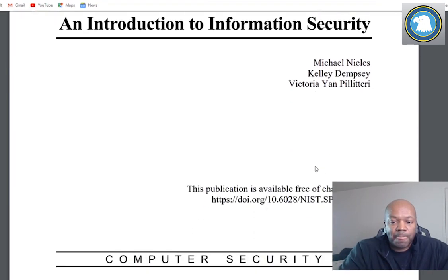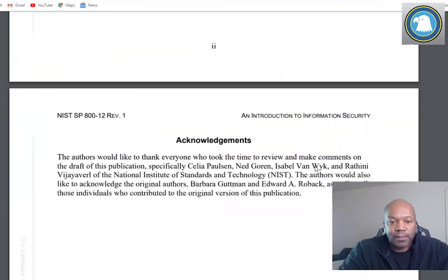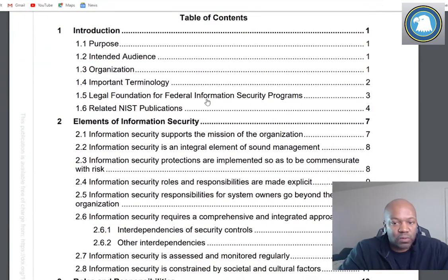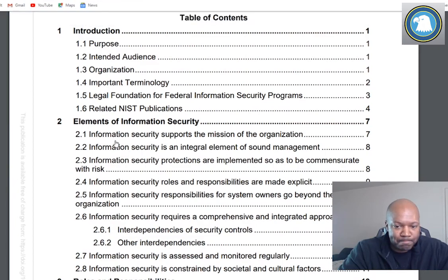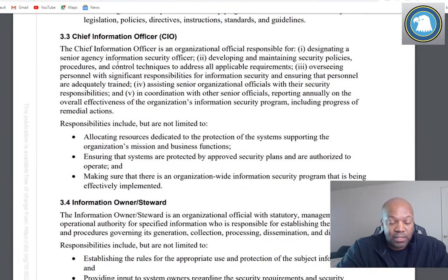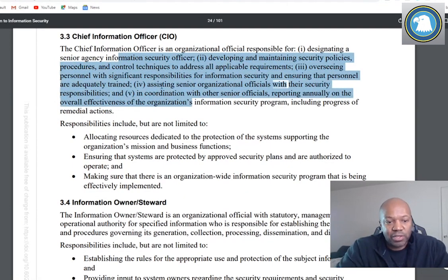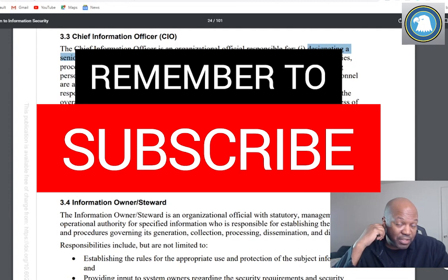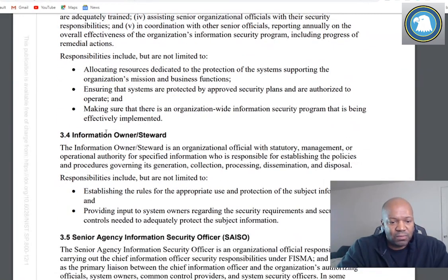It gives you a good rundown, and if nothing else you can keep it as a reference. Let me show you the kind of stuff that's in here - getting past all the references and the purpose, intended audience. There's really good stuff in here, like an explanation of all the roles you're going to see. CIOs are really important - you're probably going to end up dealing with this person or their staff. It explains what the CIO does. You'll learn that the CIO is above the actual security people.